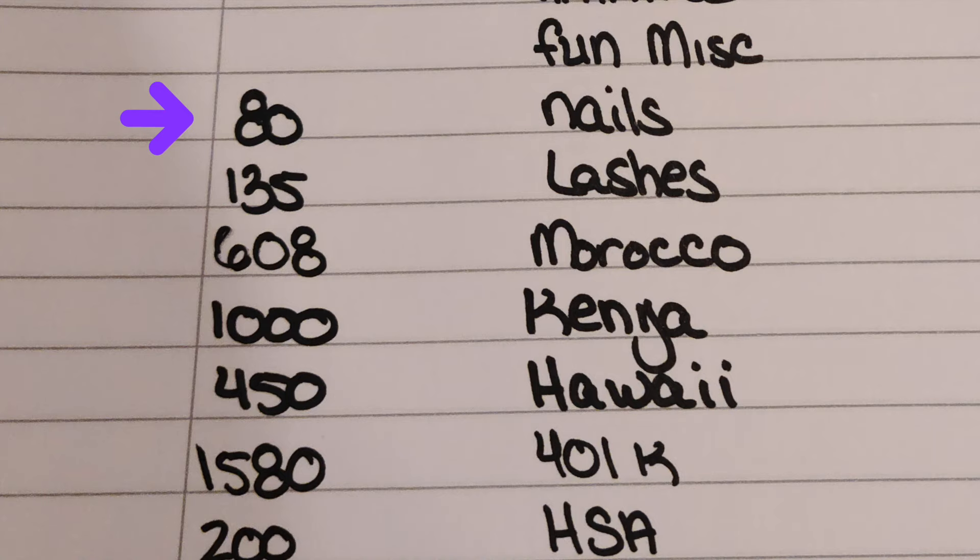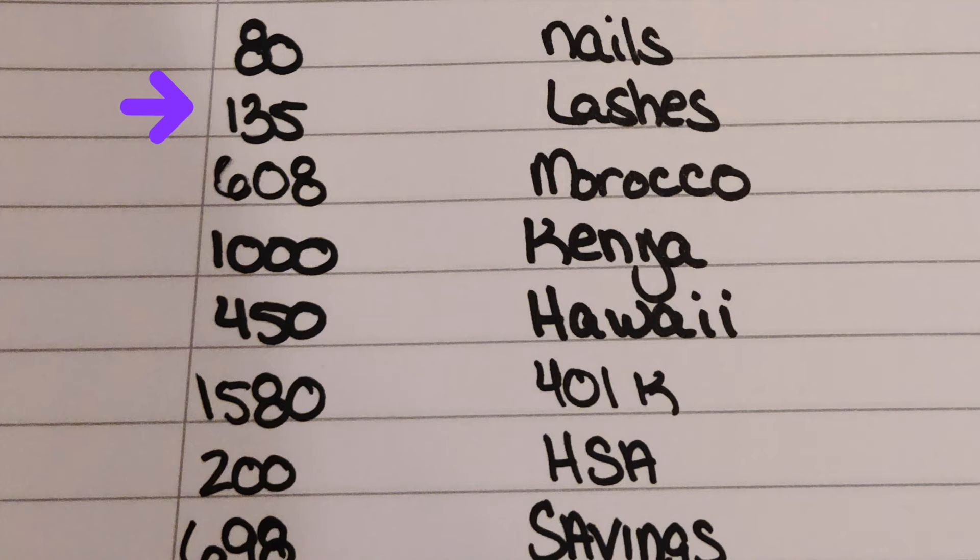Nails, $80 — appointment is tomorrow. Lashes, $135.